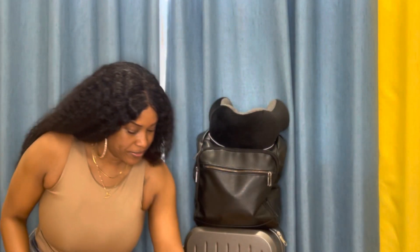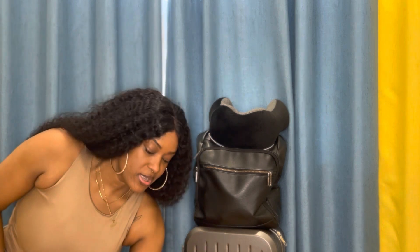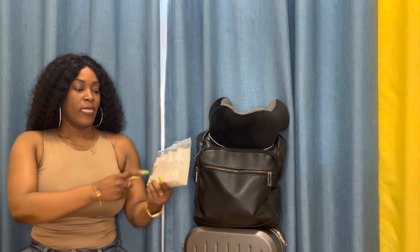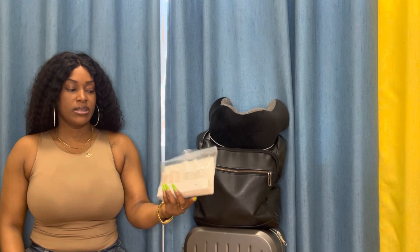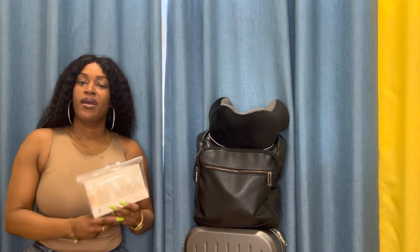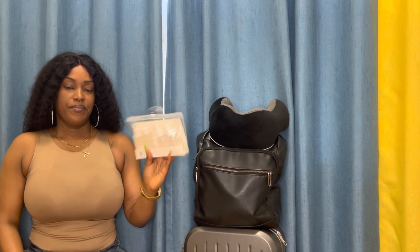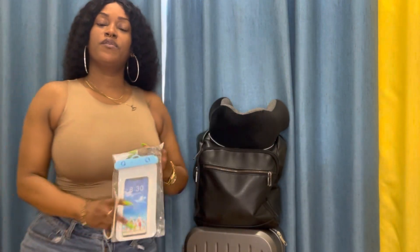Next on my list are these lotion bottles. I've used them before — I get them from Miniso here in China. This set comes with six bottles, though two are missing from mine. These are very essential for travel because I can carry just a small amount in my carry-on.